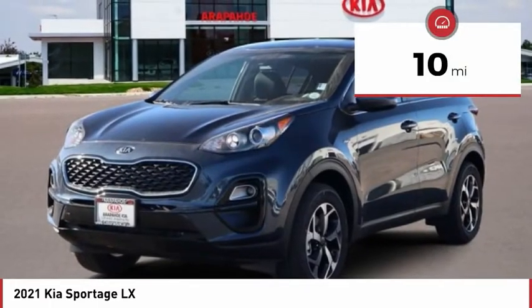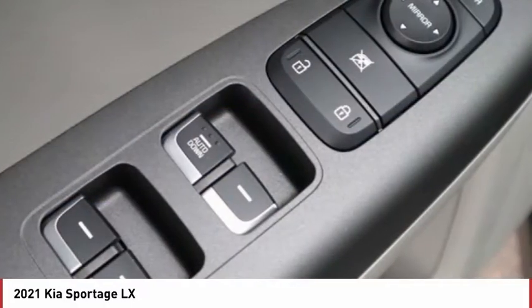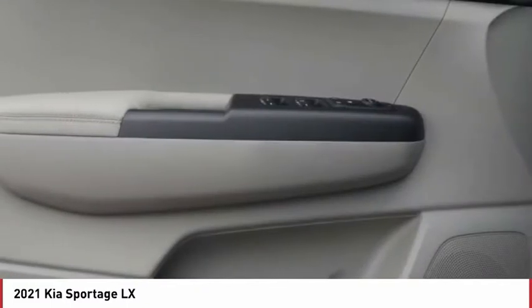This vehicle has less than 100 miles. Here are some of this vehicle's great options: tire pressure monitor, all-wheel drive, aluminum wheels, wheel locks, rear spoiler.